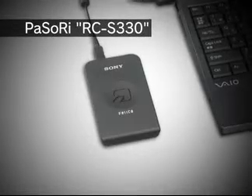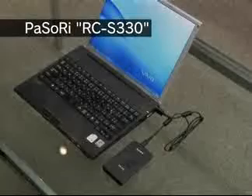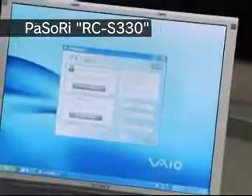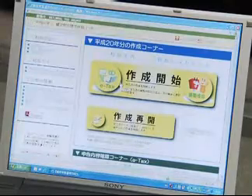Pasori with NFC functionality is also available. Using the new Pasori, citizens can also complete their e-tax as an approved online public certification service, in addition to having the existing Felica-compatible services. Felica technology is expected to be implemented in additional consumer electronics products in the future.